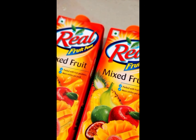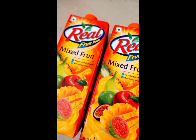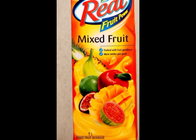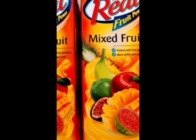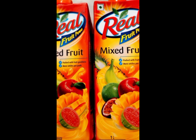This Real Mixed Fruit is a vegetarian product with no added preservatives. The lushness of nine fruits in one pack not only gives you all the nutrition but also makes you feel recharged. So viewers, if you like this video, do leave a like, share, comment, and subscribe to my channel. Thank you.